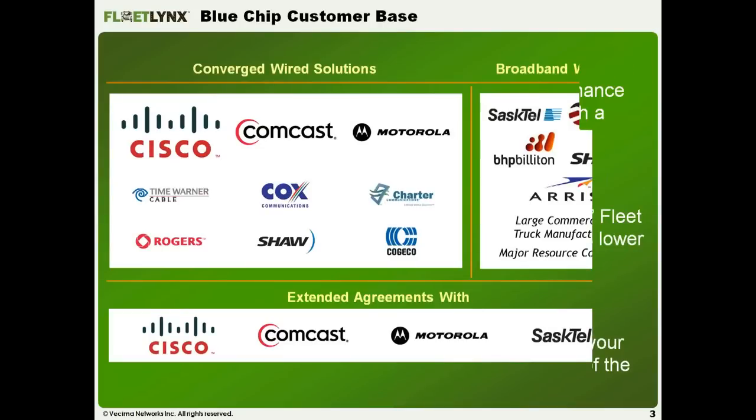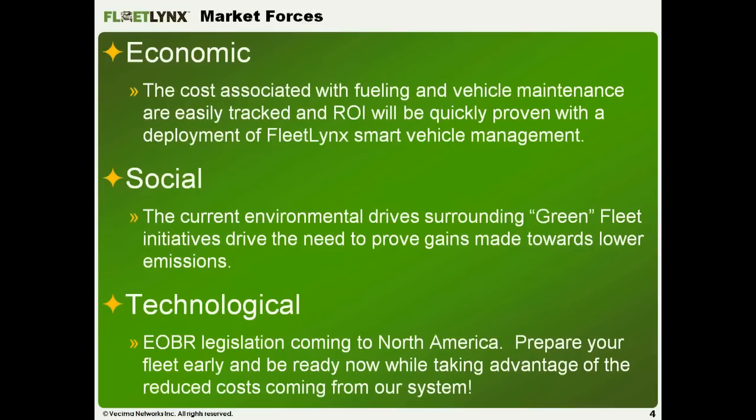A little about Vesema Networks: we've been around since 1988 and are a publicly traded company with long-term relationships with a variety of recognizable companies. There are three market forces that drove us to develop Fleet Links. We're not the only fleet management product on the market, but we do have some differentiations.